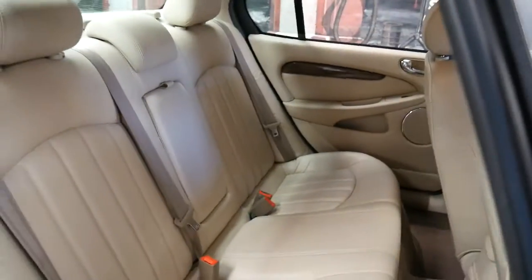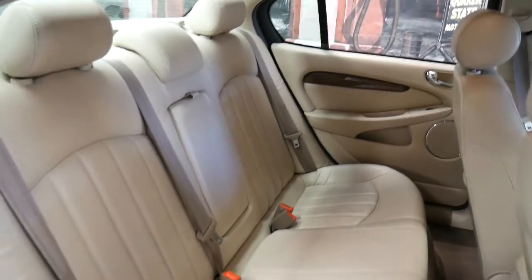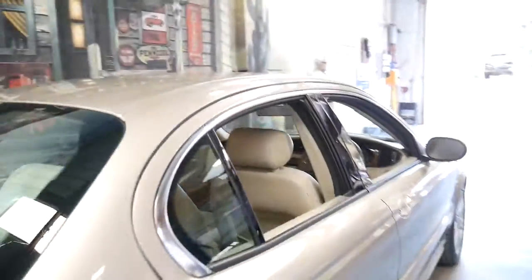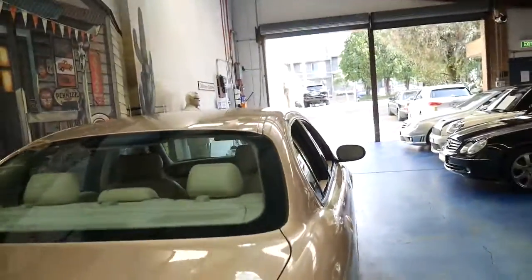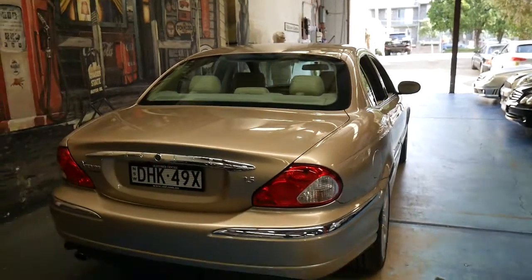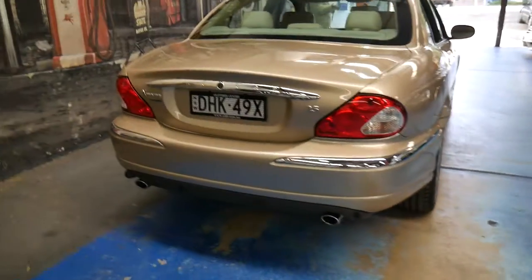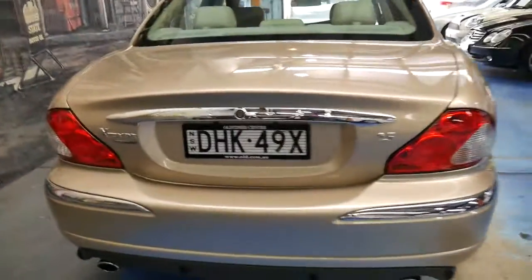Someone's really looked after it. Generally when you see a car like this and it's got a nice set of Michelin or Continental tyres, you can tell someone's looked after the car — they haven't just gone and bought Chinese tyres for $60 or $70. They've done the right thing.